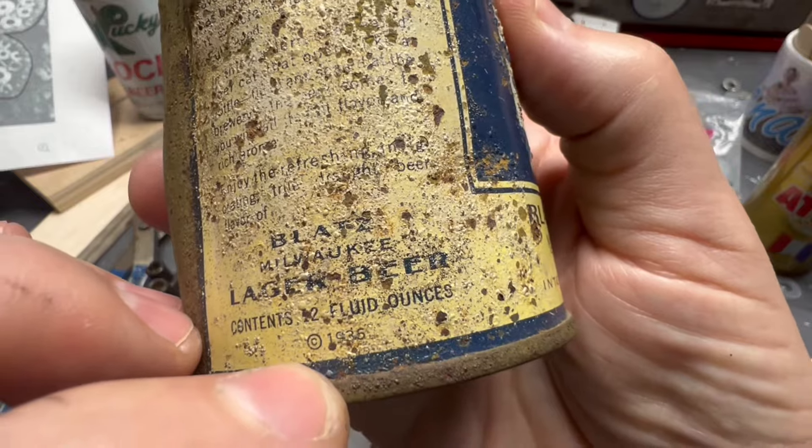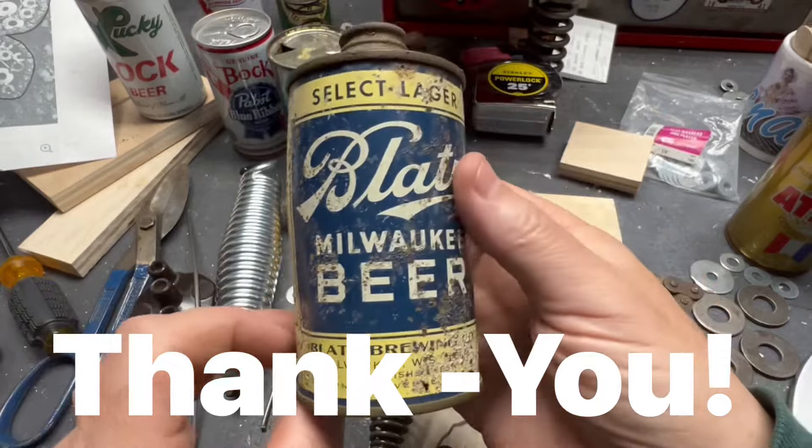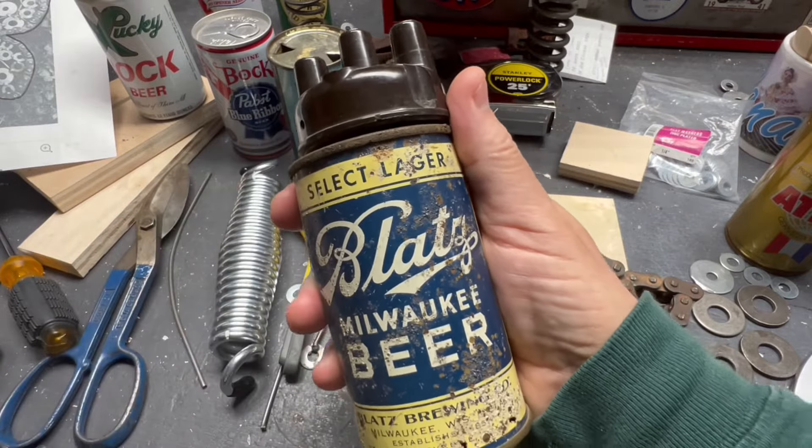And 1936 sums it all up. Anyway, hope you enjoyed it — Kevin, A Can Cave. Take care, we'll catch you later, bye bye.